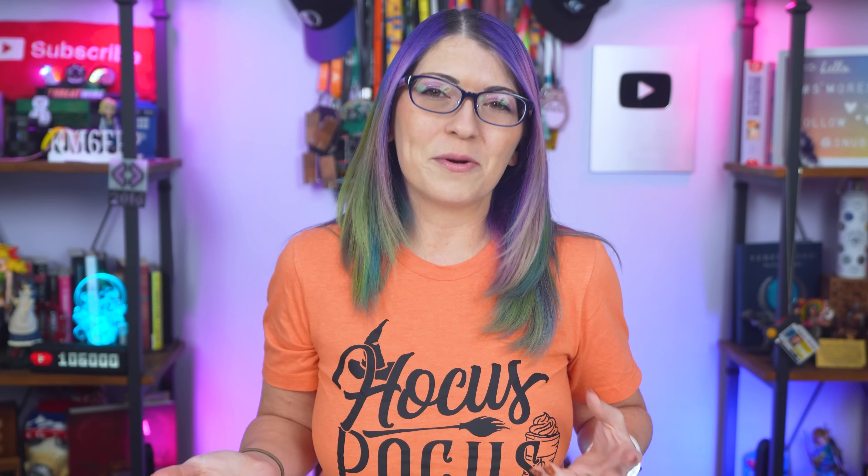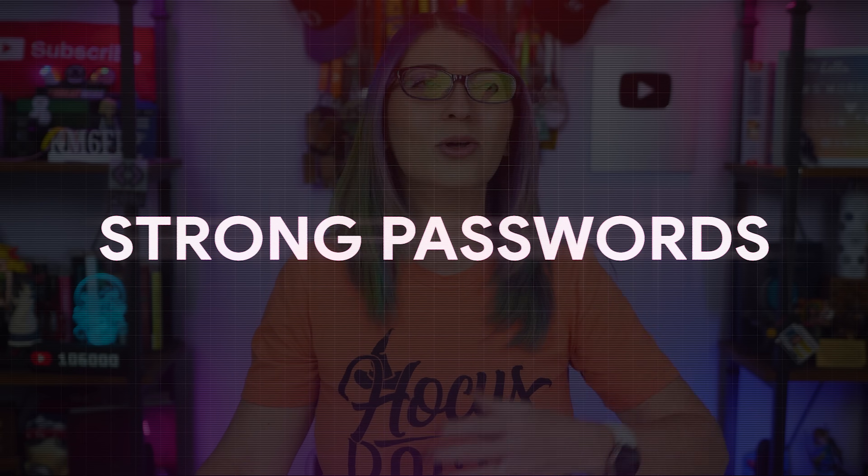This video is sponsored by DeleteMe, so make sure to stick around for a really great discount code and to find out how you can scrub your data from the internet the easy way. We are still waiting for passkeys to be adopted by most sites, so in the meantime we are stuck with the old adage of password management. Whenever you create passwords for social media,